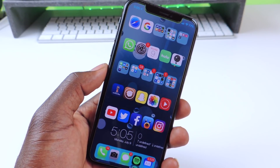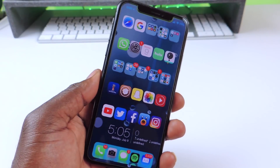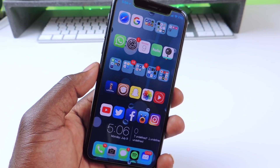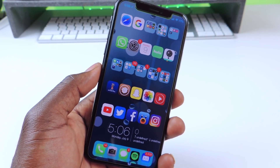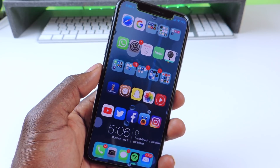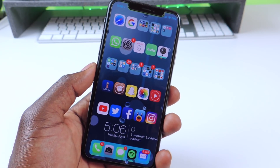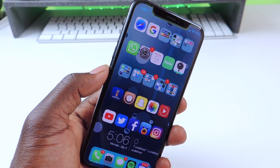If you're on 11.2 to 11.3.1, you can jailbreak right now — I have the jailbreak video at the end of this video in the top corner, and a tweaks video in the bottom right corner. Stay on 11.2 to 11.3.1 if you want a jailbreak, because if you update to 11.4.1 you will lose your jailbreak and I'm pretty sure there won't be a jailbreak for 11.4.